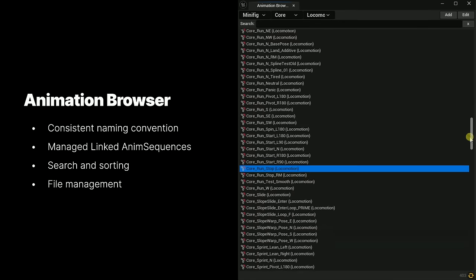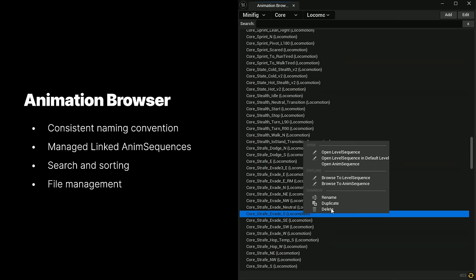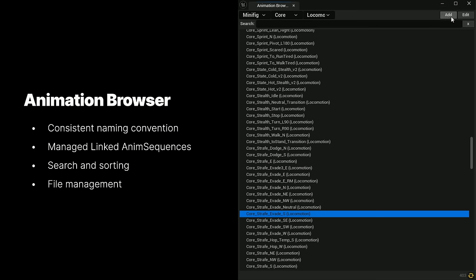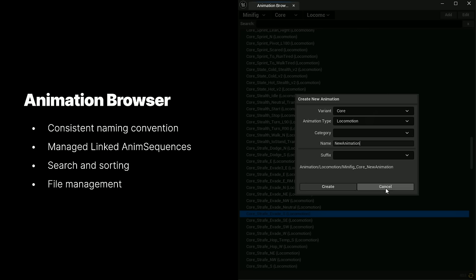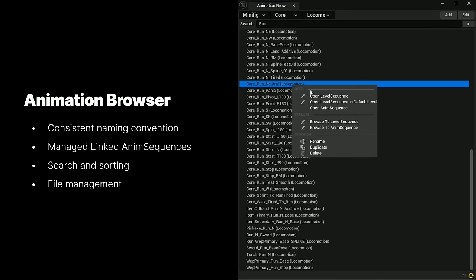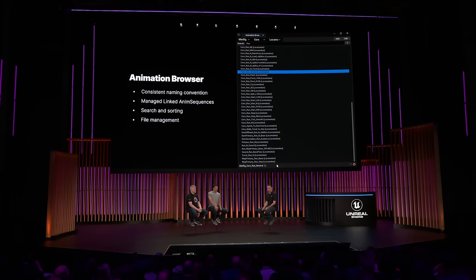To highlight some of the power of these Editor Utility Widgets, I want to show you a couple tools. Animators needed a window into all their data that they were going to create in the engine. The animation browser was created to give animators a central place to view and open their animations. We also wanted to tackle file management — this tool took the guesswork out of naming and organizing files. It even has a built-in versioning system, so every time an animator saves a file, it gets put into a repository that they can recall later. This tool was fully built with Blueprints.